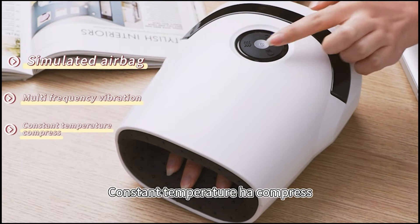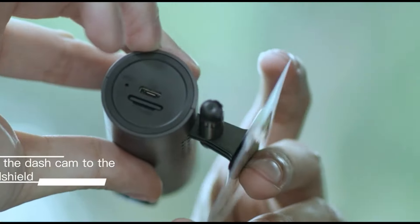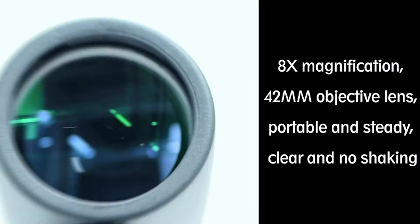Whether you are a tech enthusiast, a gadget lover, or simply looking to upgrade your tech game, you have come to the right place. Get ready to explore cutting-edge devices that will transform your daily life. Let's dive right in.